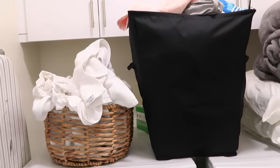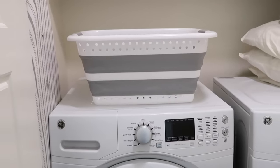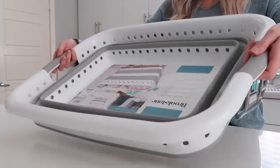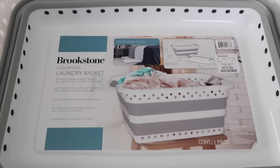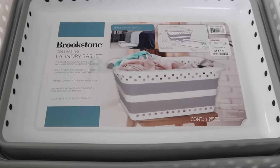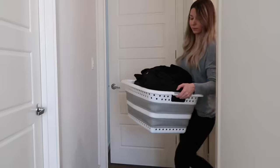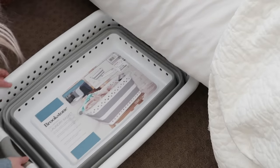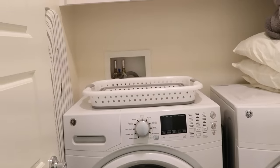If you have a small laundry room, you know that giant laundry baskets take up so much valuable space. I found this collapsible laundry bin and it is amazing — I can't recommend it more. This is by Brookstone and it collapses and extends. It does the job, but it also allows you to store it away and save some valuable space. You can slip it right underneath your bed when you're not using it, stack it in your laundry room, or get multiple of these and it will still save you space.